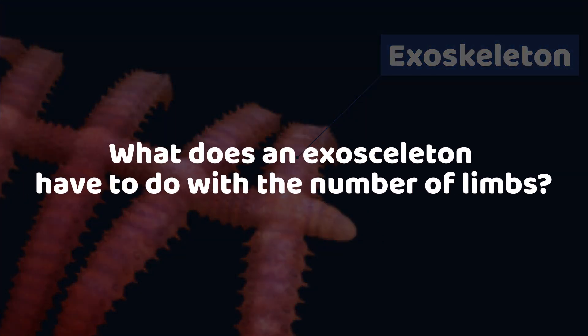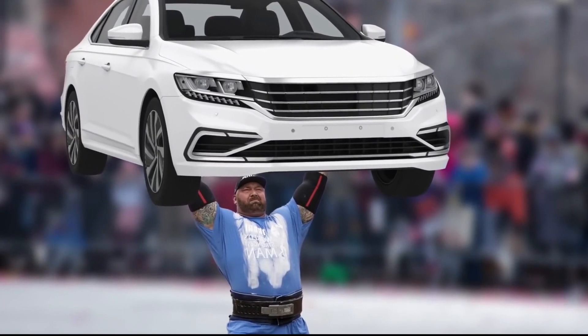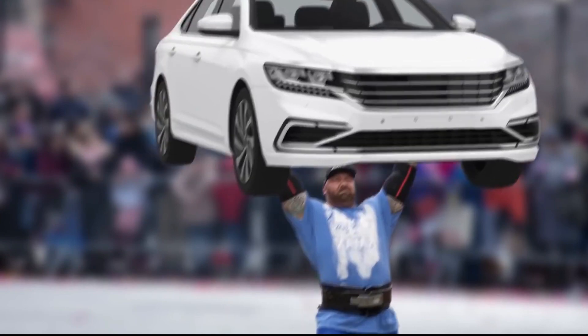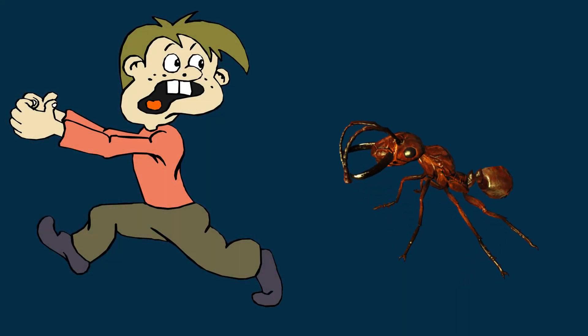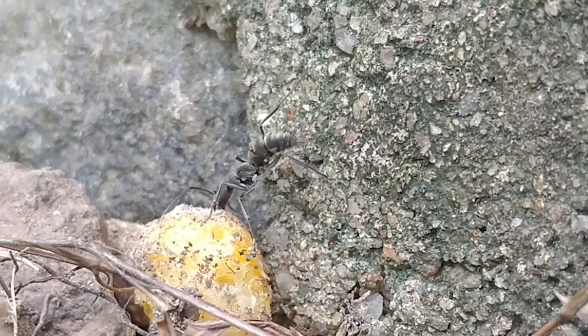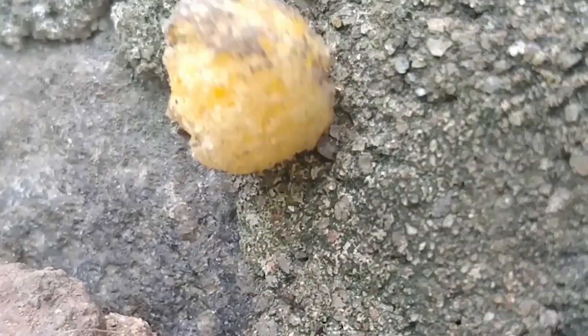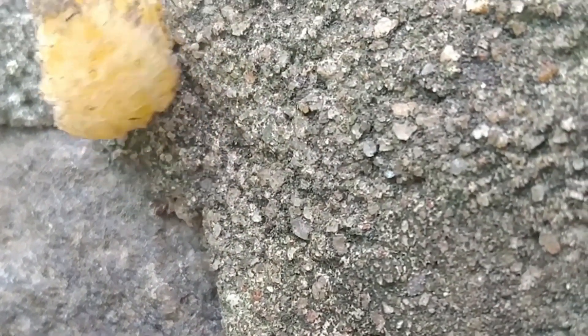But what does an exoskeleton have to do with the number of limbs? If a man had the power of an ant, he would be able to lift a medium-sized sedan — but there is a catch. If an ant was as big as a man, it would be crushed under its own weight. The exoskeleton allows these animals to carry much more than their body weight, but it also limits the animal's size.